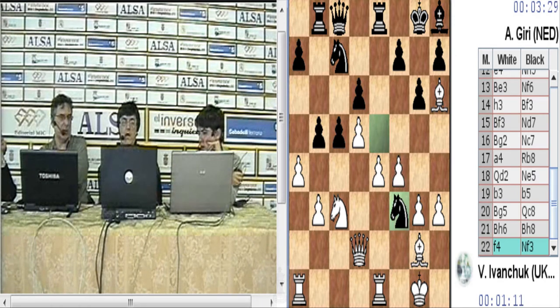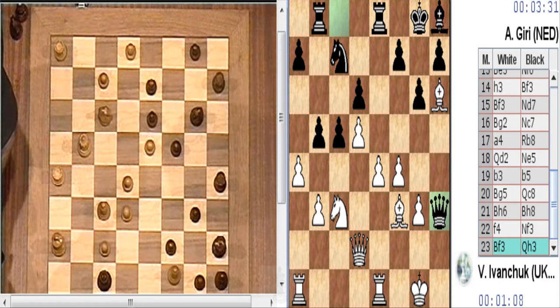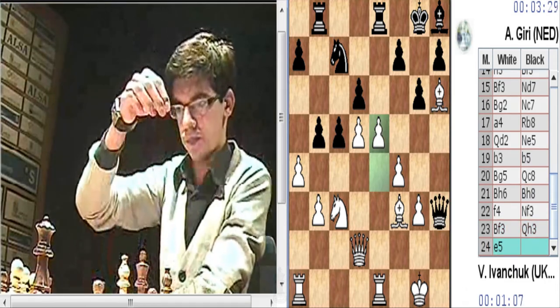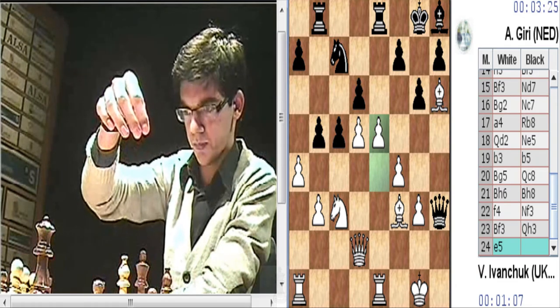Caballo F3. Esa jugada es muy interesante. Dama por H3 ahora y dama por H2, está el caballo de C3. Fantástico. Y ahora hay una serie de piezas y alfil D4 que es medio mate. Torre E5, E5, pero dama por H6. Y ahora dama por H6 y las negras están perfectas. Y por D6...